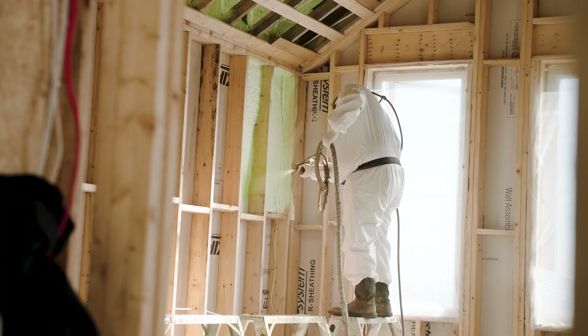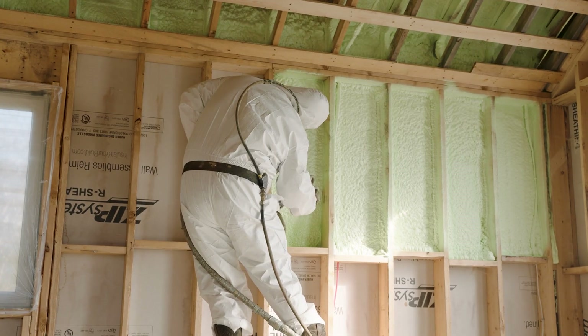Spray foam insulation is a sprayed-in-place insulation product. It's polyurethane foam, the exact same as the rigid boards that you'd find in a hardware store. The only difference is we're manufacturing it on-site.